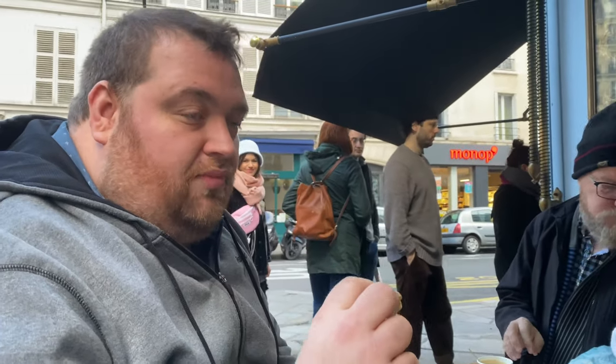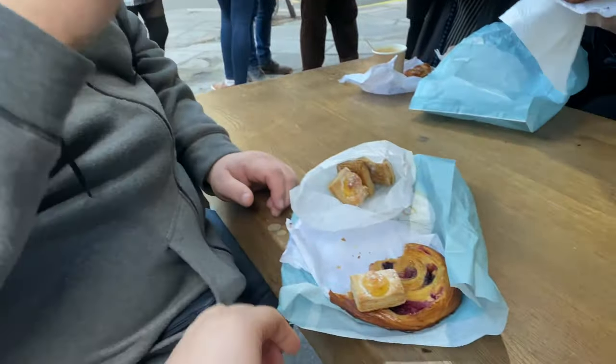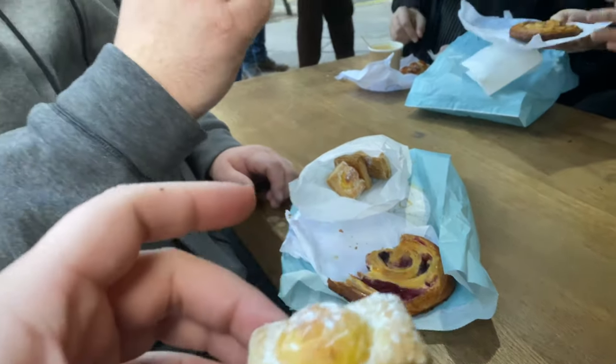You just bought those and you don't know what they are? I don't know what any of this is. It's like a flaky Danish — flaky cheese Danish. And of course the pain au chocolat.